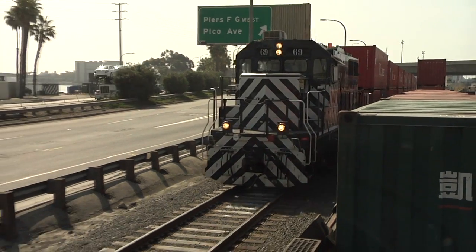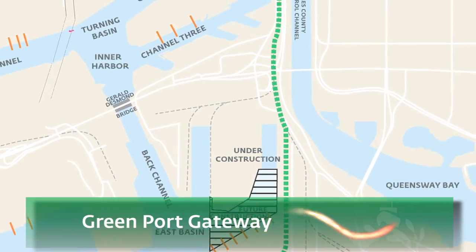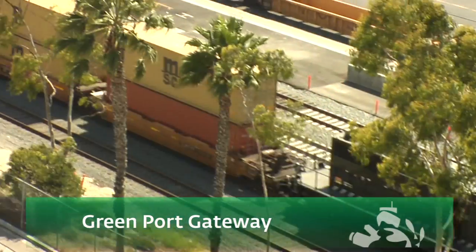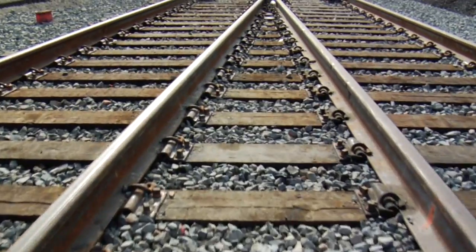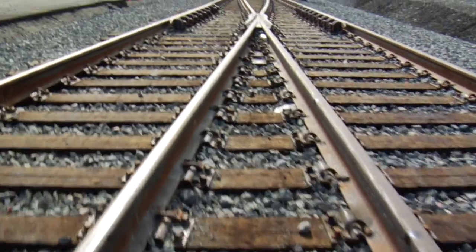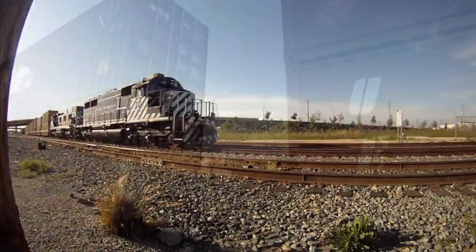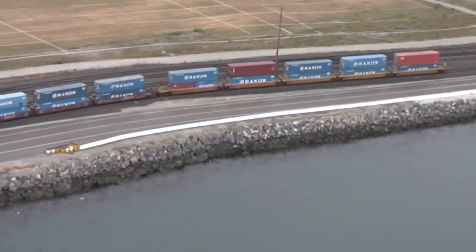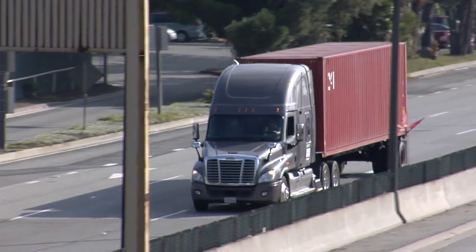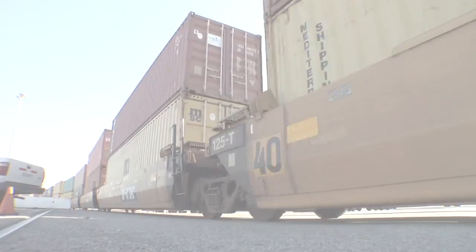And speaking of green, the Greenport Gateway Rail Project also has the green light. Funded by $84 million in state and federal transportation funds, 29,000 feet of new track will be laid to increase the port's on-dock rail capacity and ease the flow of traffic to and from port terminals. Just one additional container train is equivalent to removing 750 trucks from our roads — it's a win for the environment and for our economy.